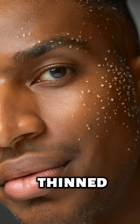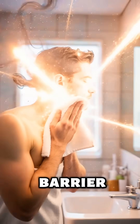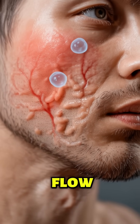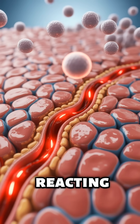With the top layer thinned, your skin suddenly feels everything — air, particles, even your towel. The barrier is weaker, and your body knows it. Capillaries open, blood flow rises, and immune cells rush forward like a tiny emergency response team reacting to the micro damage.